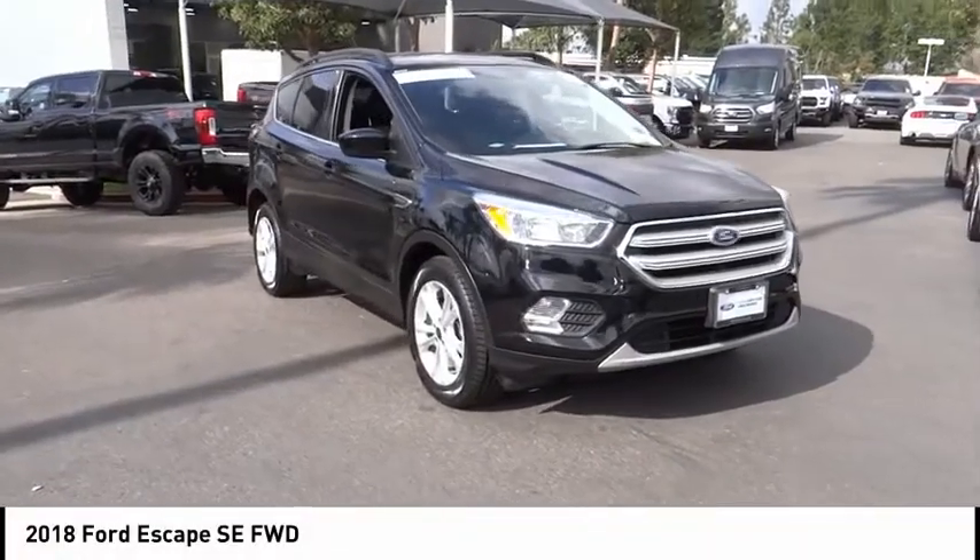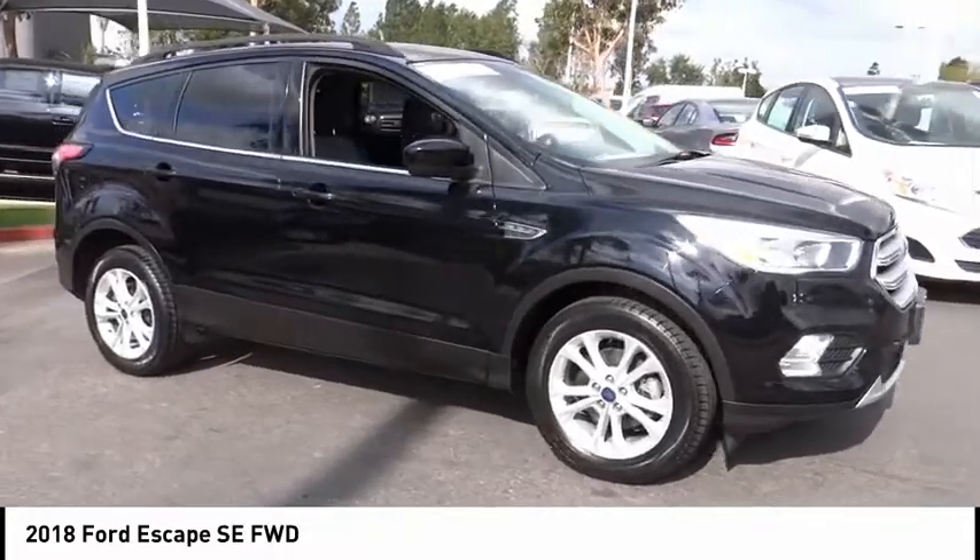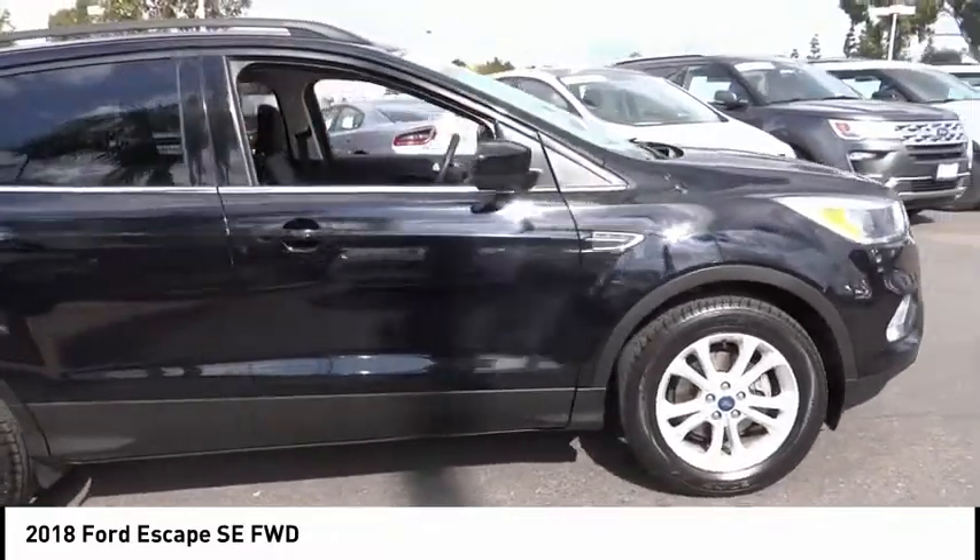Make a great choice today with the 2018 Escape. Gas engines flex, tow, sip, and go with Ford Escape.